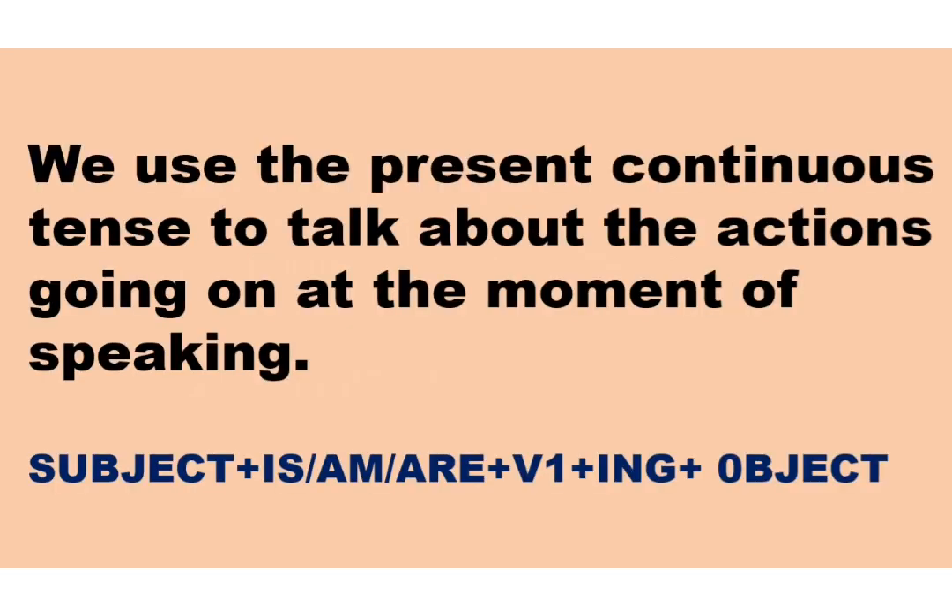Where we use Present Continuous Tense? We use the Present Continuous Tense to talk about the actions going on at the moment of speaking. So, the basic rules are: subject plus is, am or are, plus first form of verb plus -ing, plus object.